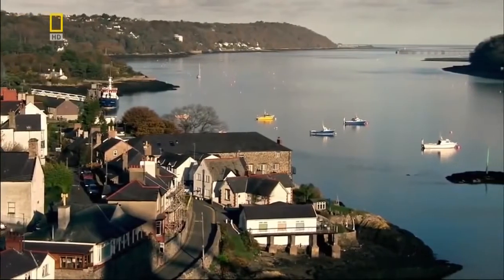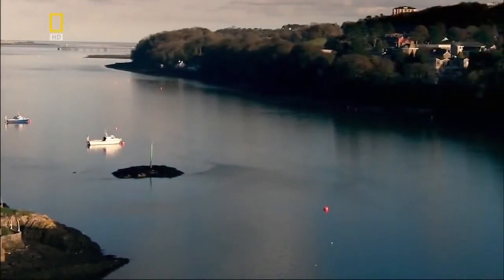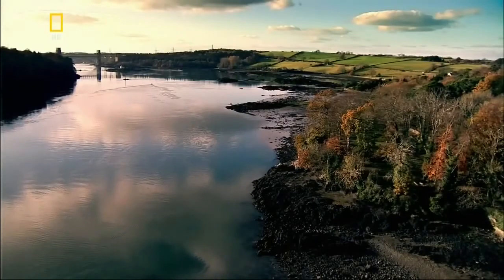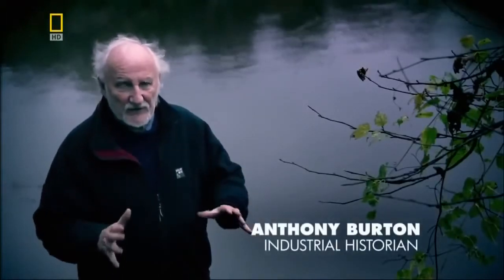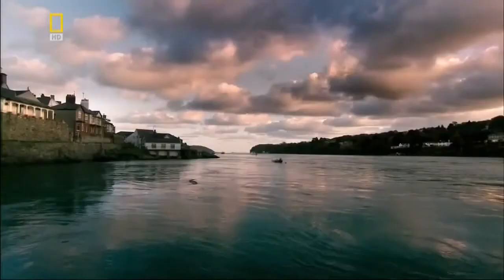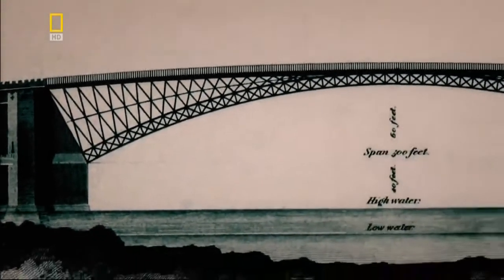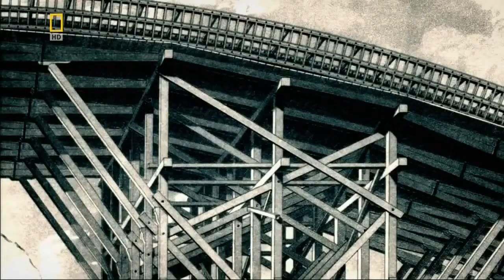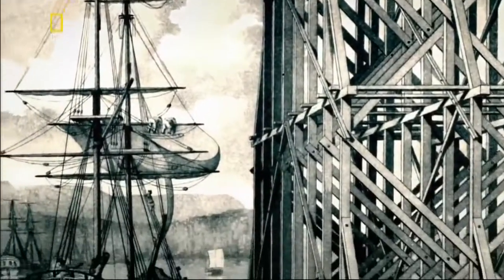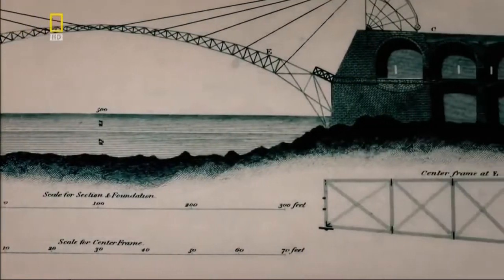In the 19th century, the Menai Straits in Wales forms a formidable obstacle for people traveling to Ireland. The engineer given the job of spanning this treacherous waterway is Thomas Telford, a 62-year-old self-taught Scot. By the time he arrived at Menai, Telford had a reputation as one of the finest civil engineers in Britain. He considers constructing an arch bridge from cast iron, but he would have to use scaffolding to support the arch while it's being built — which would block the movement of ships. So Telford goes back to the first principles of bridge design.